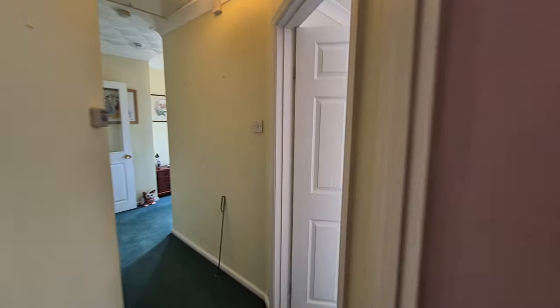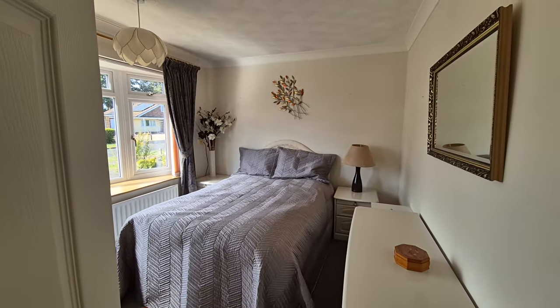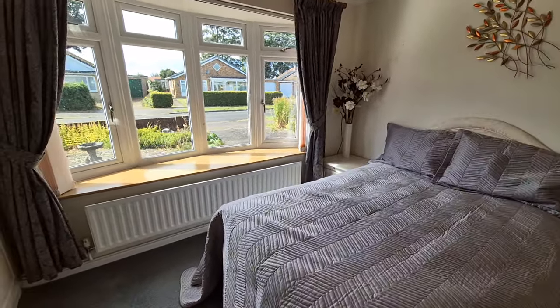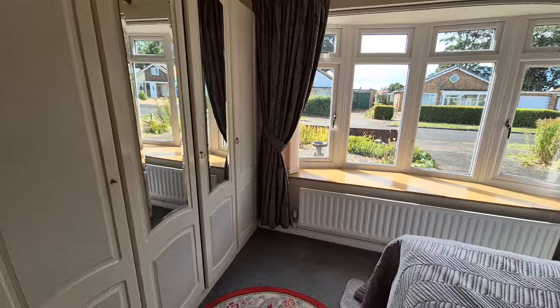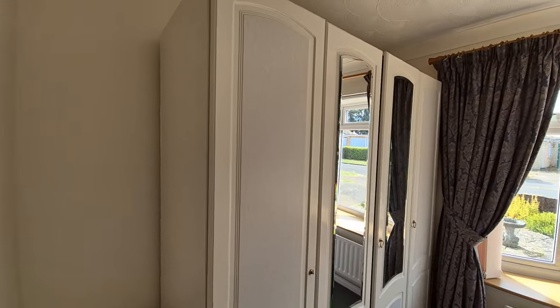Bedroom two is also a double bedroom, with a bow window to the front and plenty of room for wardrobes as well.